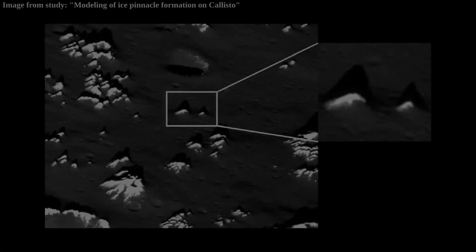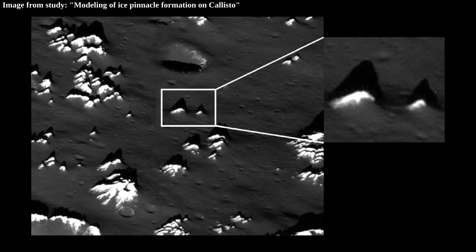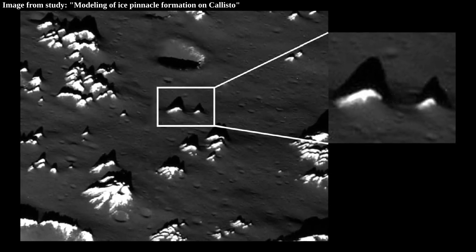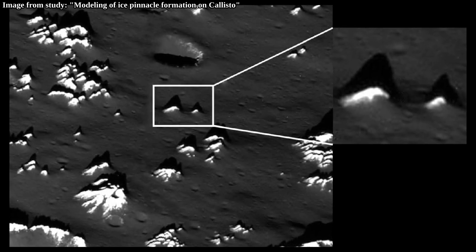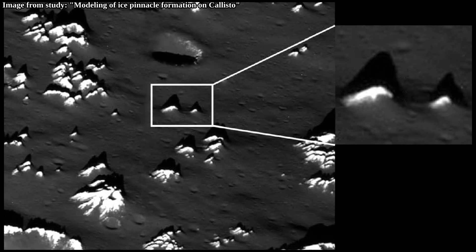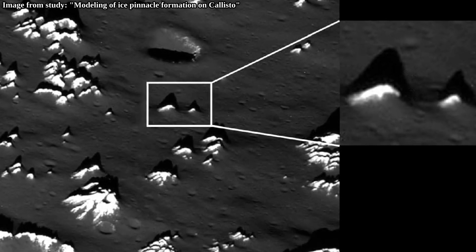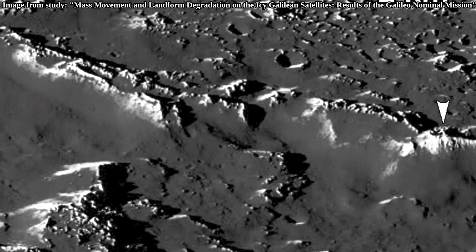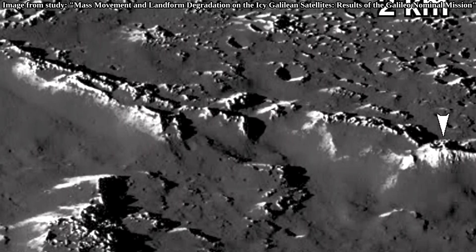A very noticeable feature of these knobs is that they are quite a bit brighter compared to the floor. The floor is quite possibly regolith — that is, dark, fine-grained soil — while the bright towers likely have a hard surface. The greater brightness of the towers also tells us that they are icy. Interestingly, many features on Callisto which stand tall compared to the floor appear to have this bright, icy surface.